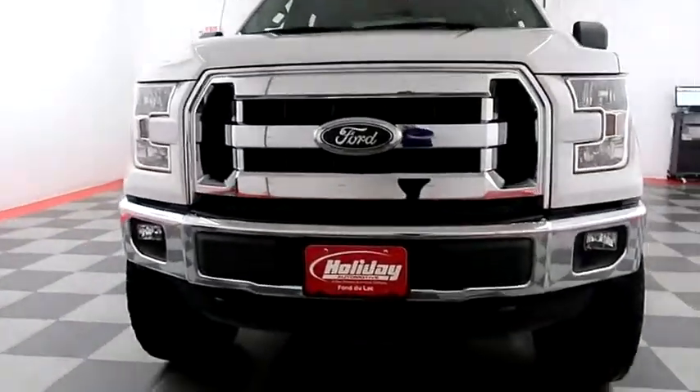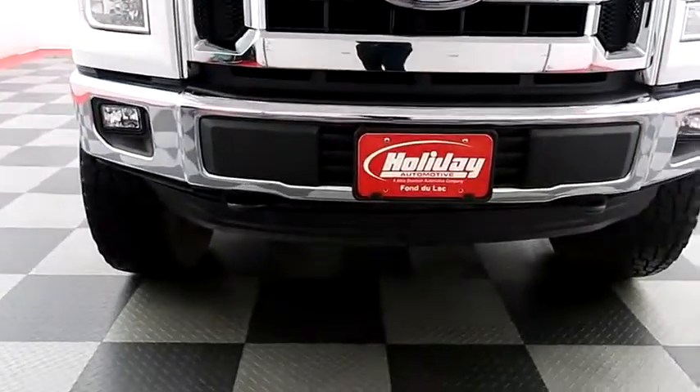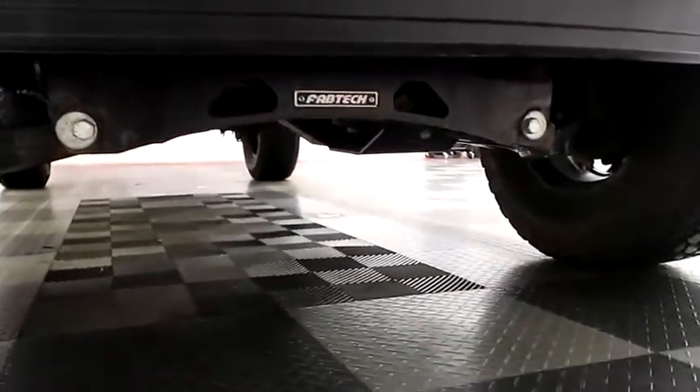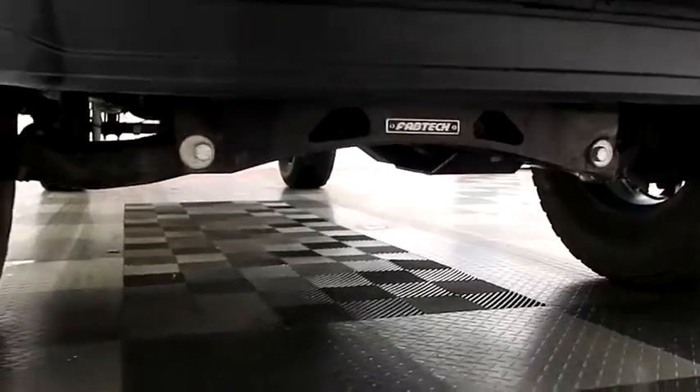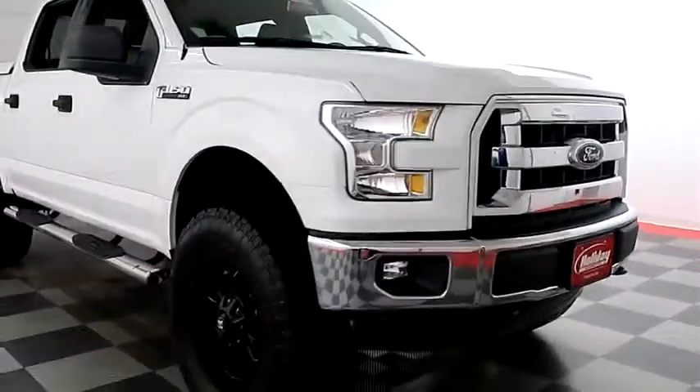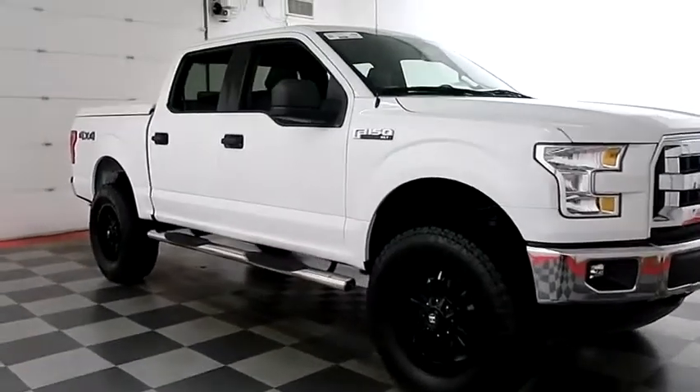Starting right away up front, you have factory fog lamps and easy access heavy duty tow hooks. Taking a look underneath to show you the lift kit here. You do have a chrome bumper and grill, and a look down the passenger side.